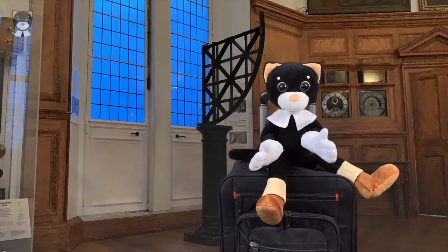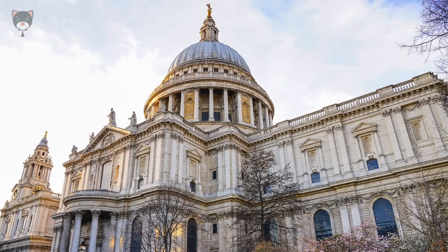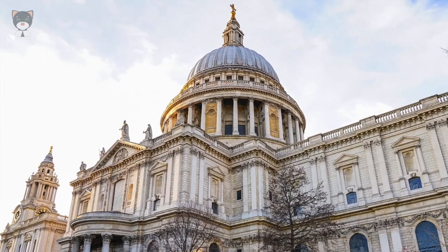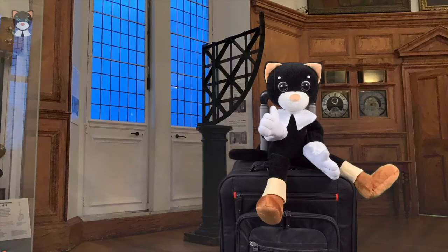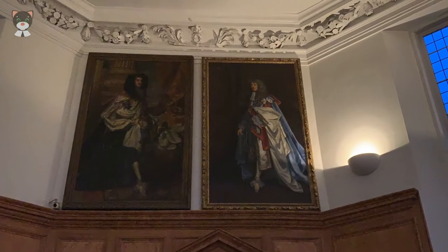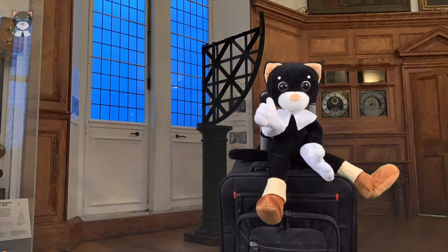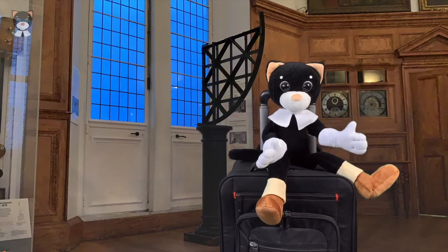This room is called the Octagon because it has eight walls. It was designed by Sir Christopher Wren, the architect of the world-famous St. Paul's Cathedral, located in the city of London. The Octagon was built mainly to make an impression on important visitors. The Greenwich Royal Observatory played a vital role not just in the history of observing stars, but also in the history of timekeeping.